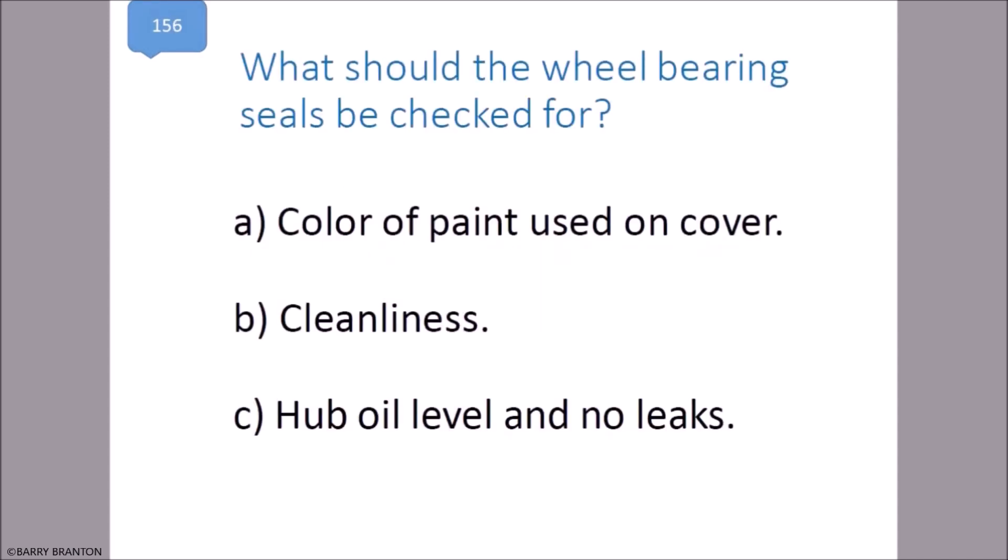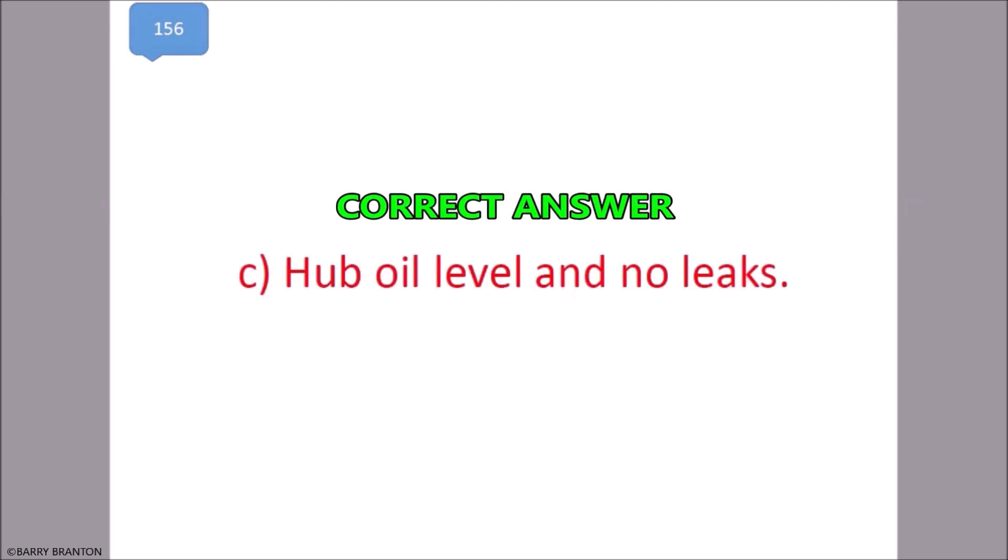What should the wheel bearing seals be checked for? Hub oil level and no leaks. That is correct.